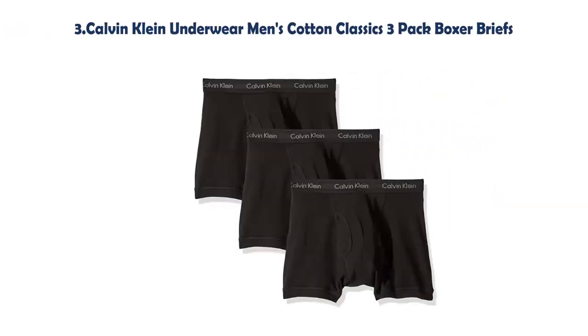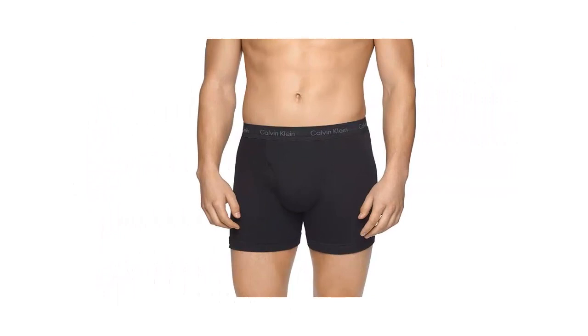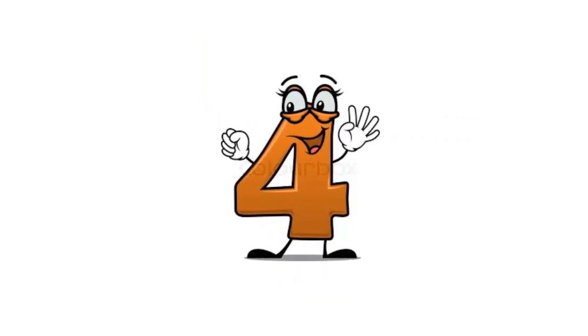Our list at Number 3: Calvin Klein Underwear Men's Cotton Classics 3 Pack Boxer Briefs. 100% Cotton. Pull on Closure. Machine Wash Cold. Set of 3. Logo Elastic Waistband. Open Fly.